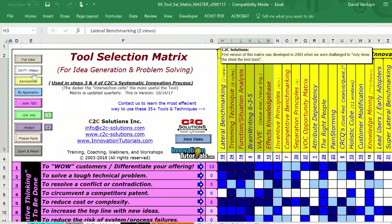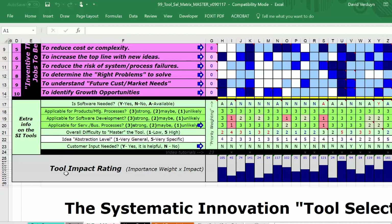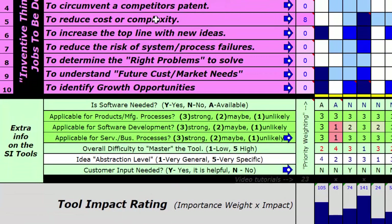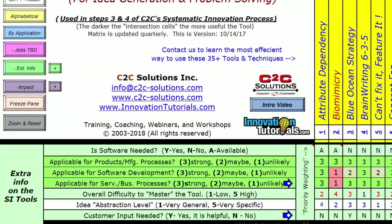Let me go back and make this alphabetical. Another piece of information on the bottom is what I call extra information about the tools. Do you need software for these tools? Let me get rid of the pink jobs view. Now we can see the tools and this extra information. Most of these tools - almost all of them - you don't need any software. There are a couple of tools that do require software.